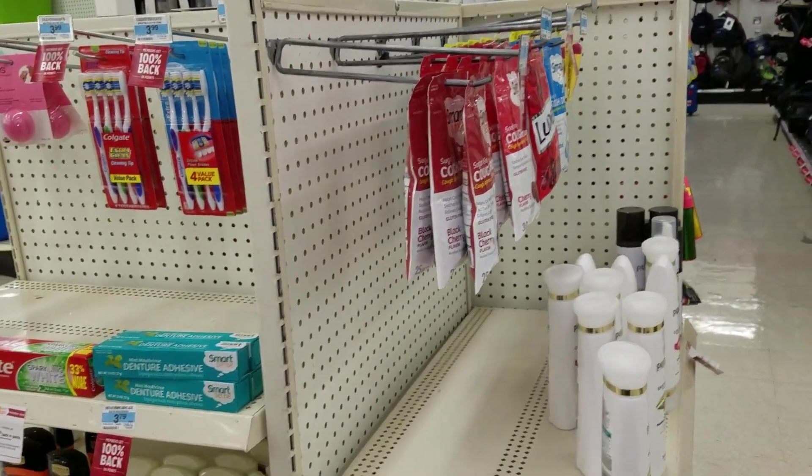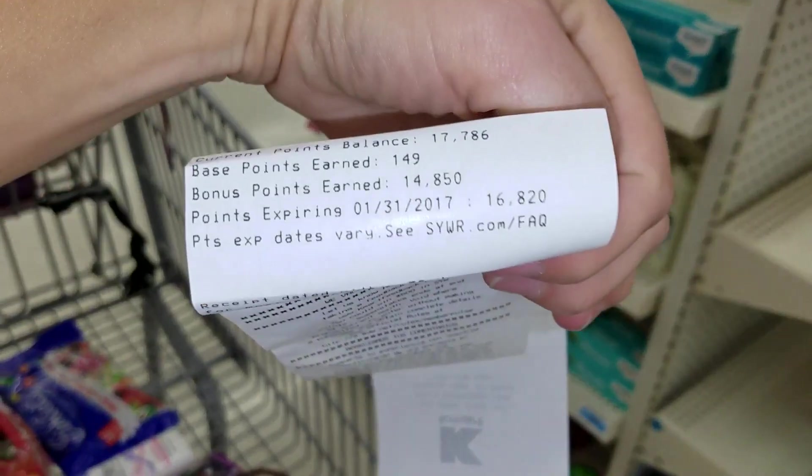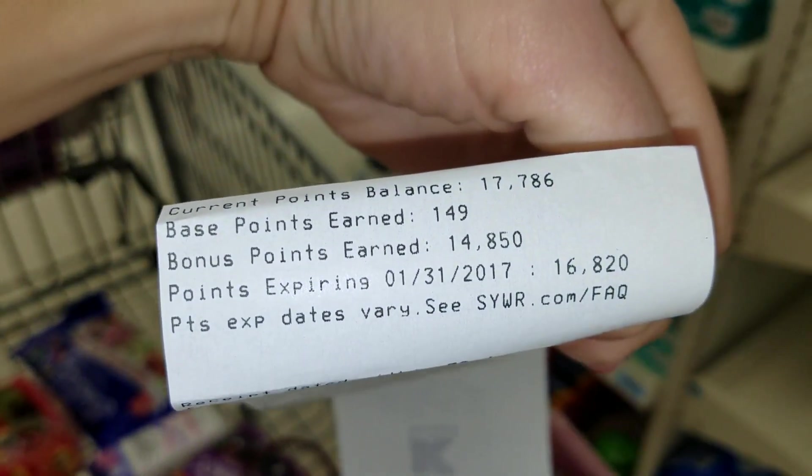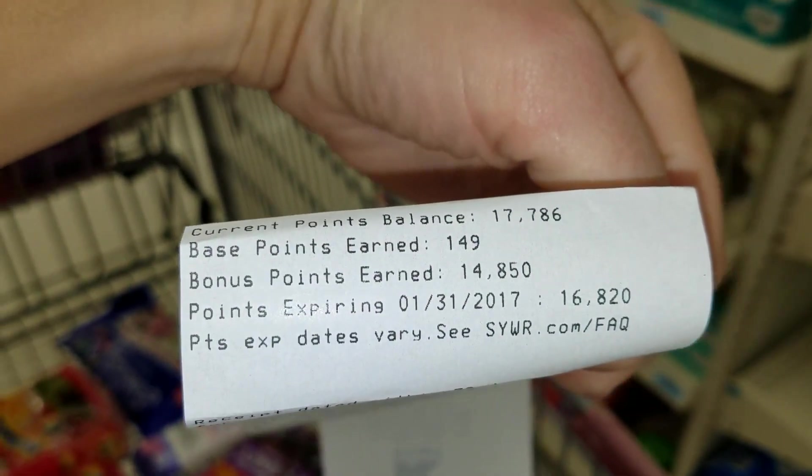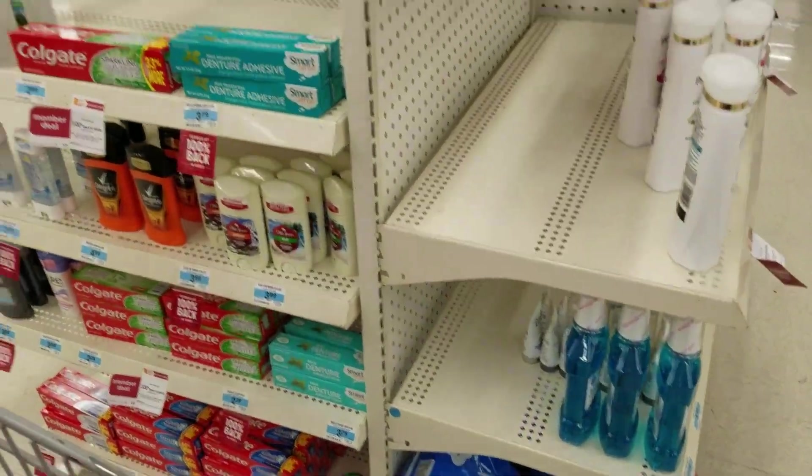Let me show you my receipt. You can see I bought $14.80 worth and I got those all back in points, and they showed up right on my receipt. And they don't expire for 30 days.